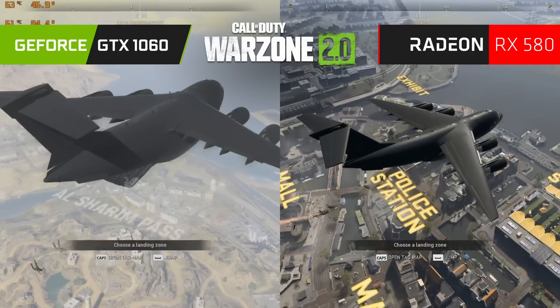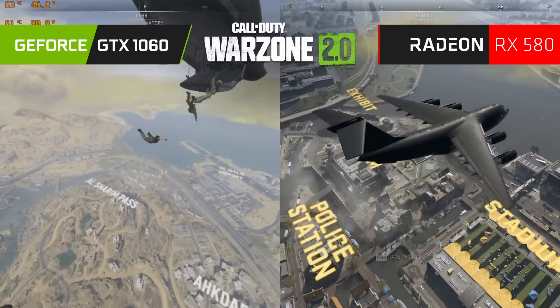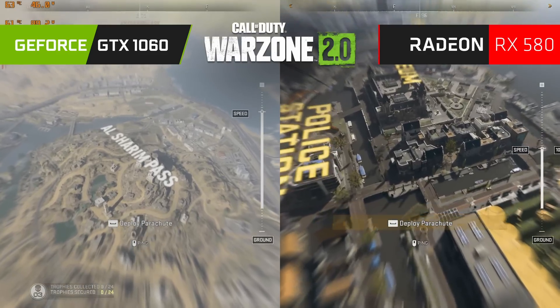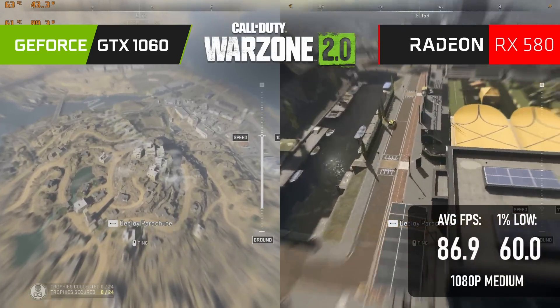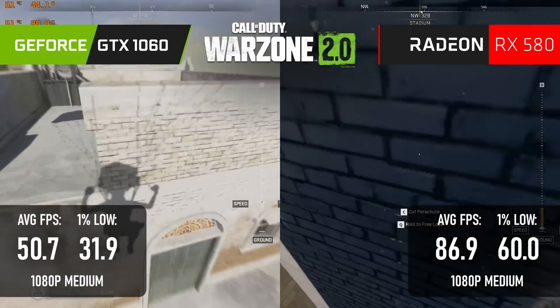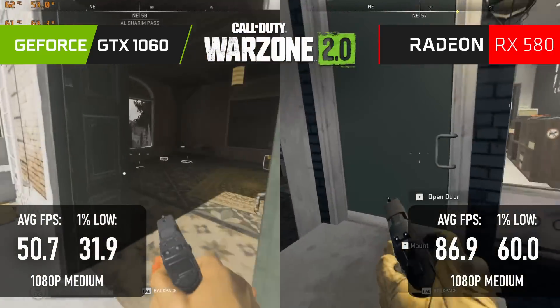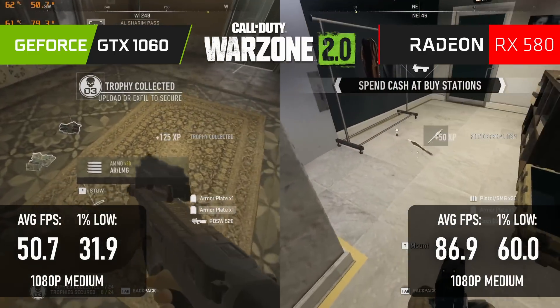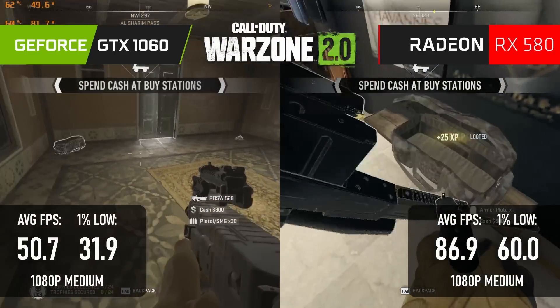Radeon's revenge for the massive loss in Halo Infinite comes in Warzone 2. The tables are completely turned, as the 580 scores 87fps at 1080 basic, while the 1060 only manages 50. 1060 owners will be better off applying some FSR, but if you're buying a budget card specifically for this game, you shouldn't even think about the 1060.